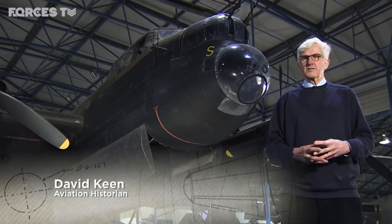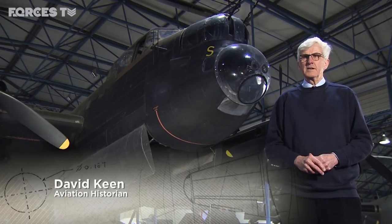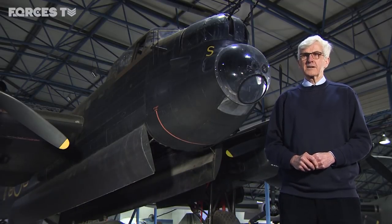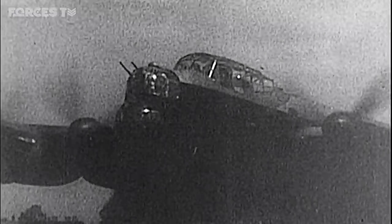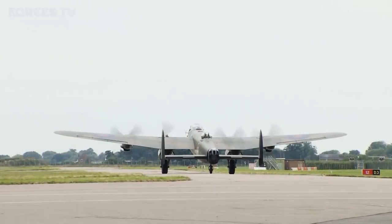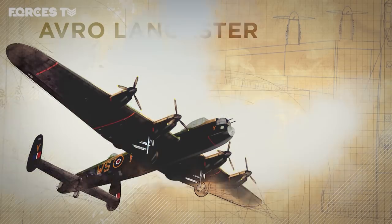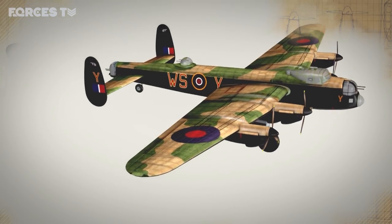There'd been the success of the Battle of Britain, which was a defensive battle that prevented an invasion from taking place. But there was no means, apparently, of hitting back at Germany. But the four-engined bombers, like the Halifax and particularly the Lancaster, which was capable of carrying almost its own weight in bombs, changed that. To meet the country's wartime need, Avro created one of the largest and most lethal bombers in the war.